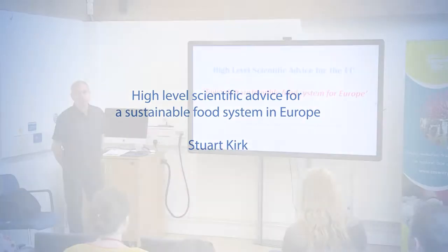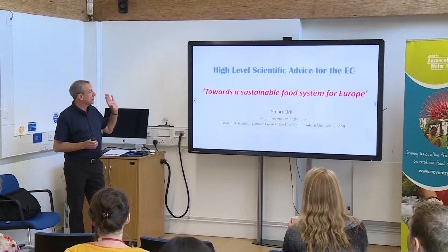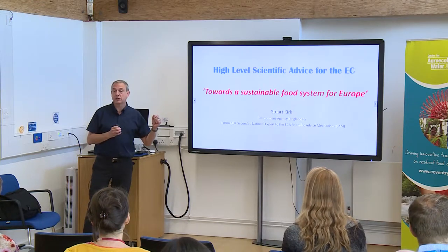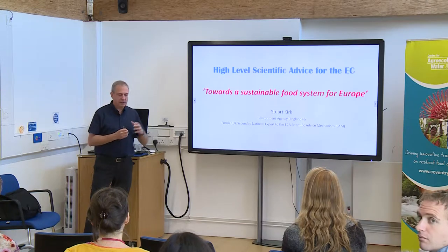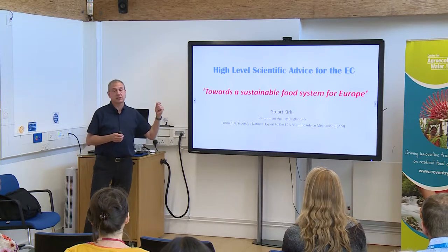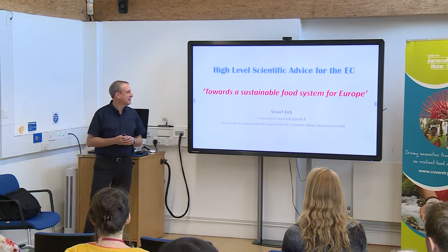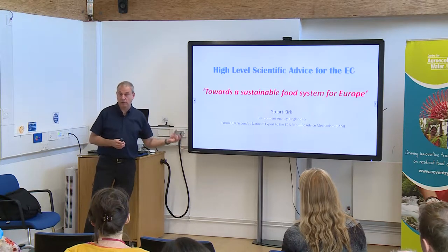Today I've tried to put in three different elements to this, depending on what people's interests are. I'll give a bit of an overview of how scientific advisory policy works at the very highest level of the European Commission. And I was fortunate enough to be seconded for three years as a seconded expert to the science environment unit. I'll use a sustainable food system as the example of how it actually works.